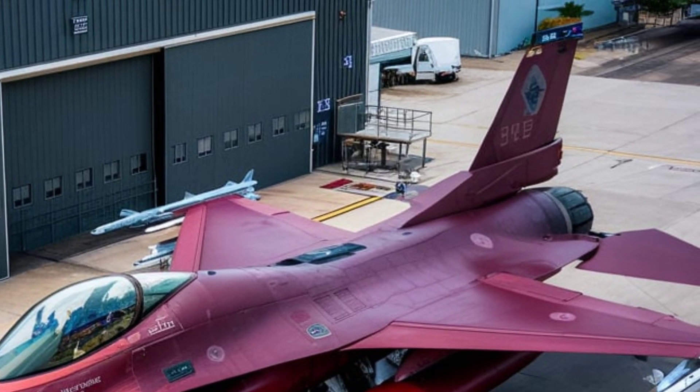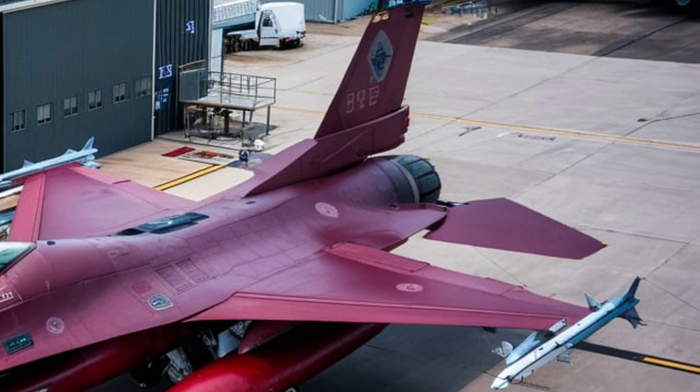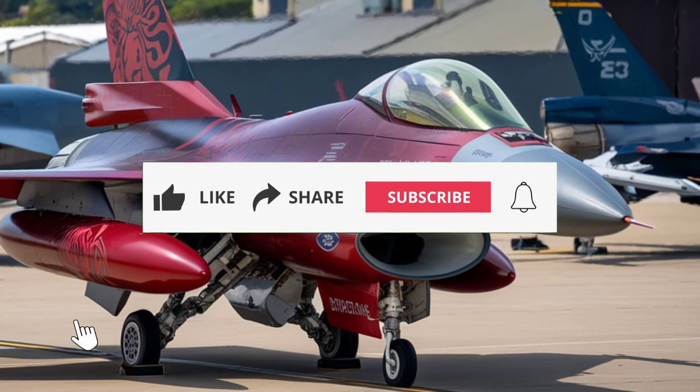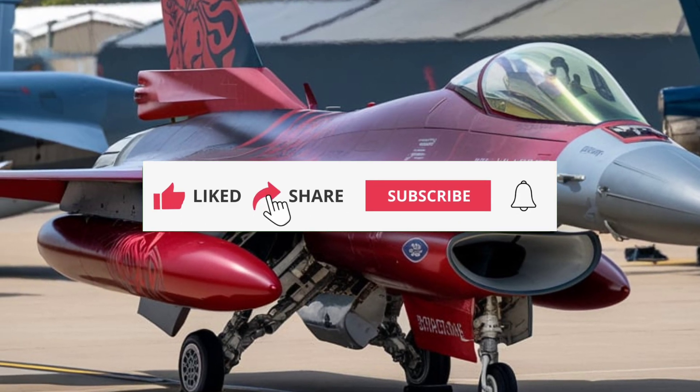With a rich legacy dating back to the original F-16, this latest evolution pushes the boundaries of speed, firepower, and efficiency. Designed for both air superiority and multirole operations, the 7th gen F-16 is built to dominate the skies like never before.